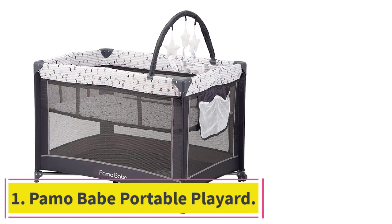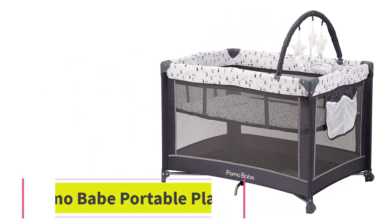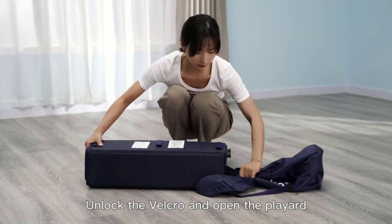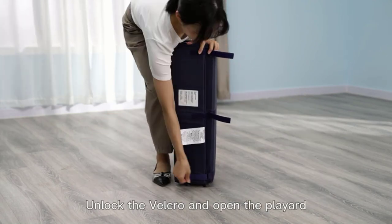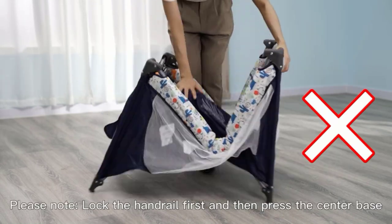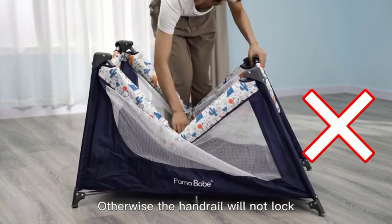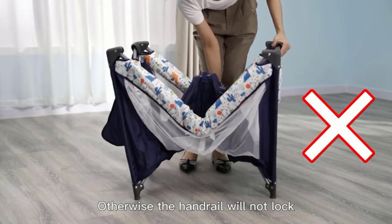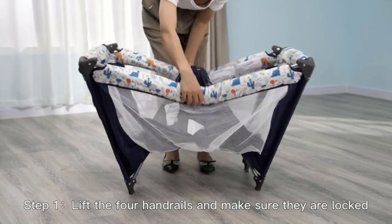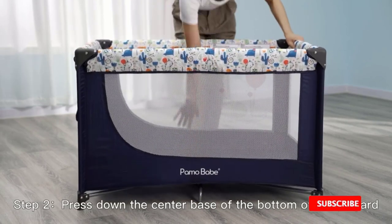Number 1: Paymo Babe Portable Playard. Are you looking for a convenient and safe solution for your little one's sleep and play needs? Look no further than the Paymo Babe Travel Playard, designed with both parent and baby in mind. This portable crib is perfect for families on the go, with its folding and detachable design. At just 20.1 pounds and dimensions of 39.4 x 27.6 x 27.6 inches, this playard is compact and won't take up much space.